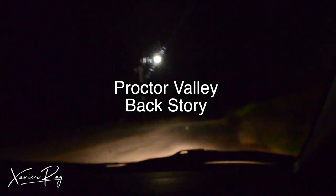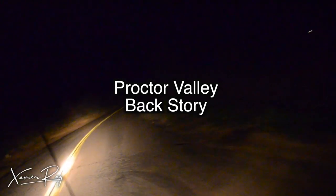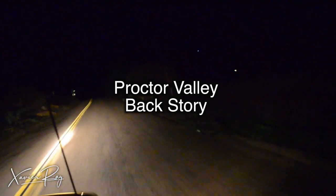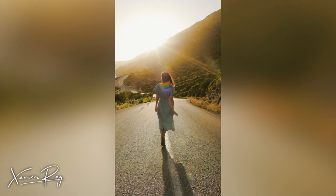And now let's talk about Proctor Valley and how to vlog on a haunted road. Proctor Valley is a supposedly haunted road in San Diego, California with a lot of ghost stories. One of the most popular stories is the lady in the blue dress who can be found walking on the side of the road hitchhiking.